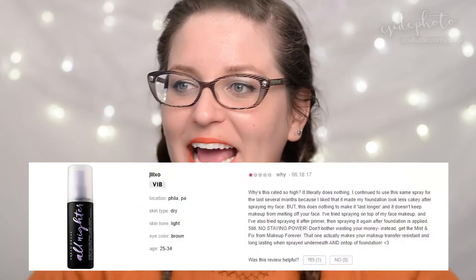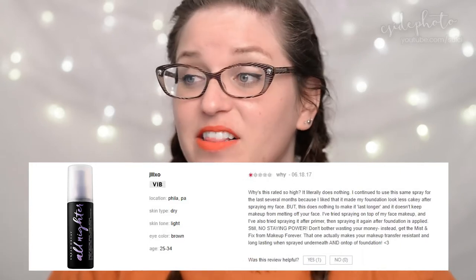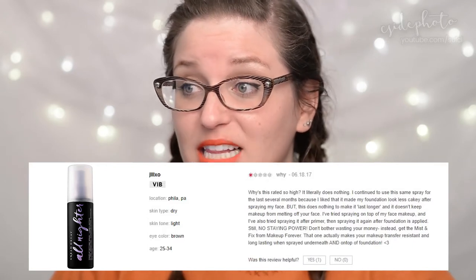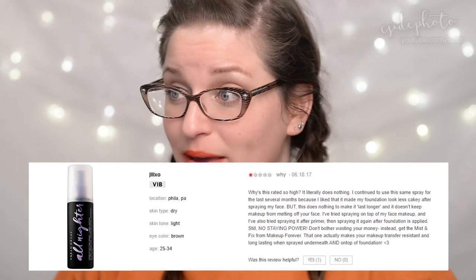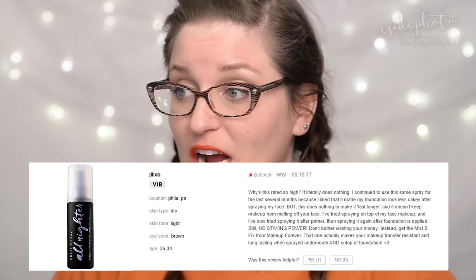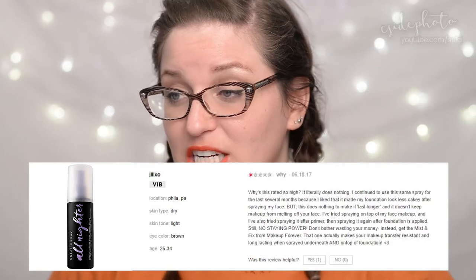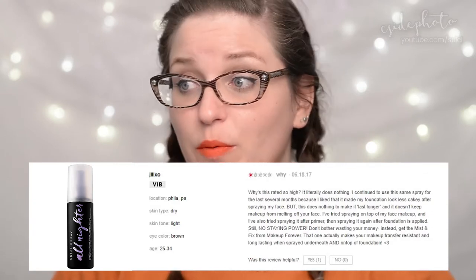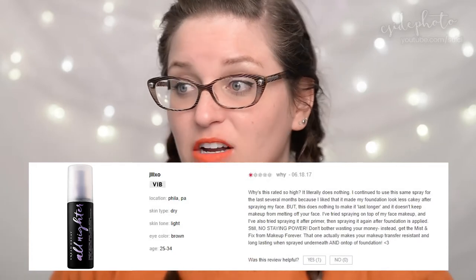Moving on to the Urban Decay All-Nighter long-lasting makeup spray at $39. Jill XO gives it one star in a review titled 'Why? Why is this rated so high?' She says: 'It literally does nothing. I continued using the same spray for several months because I liked that it made my foundation look less cakey, but this does nothing to make it last longer or keep makeup from melting. I've tried spraying on top and after primer — still no staying power. Don't bother wasting your money. Instead get the Mist and Fix from Makeup Forever — that one actually works.'